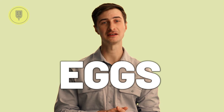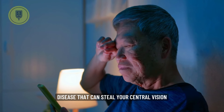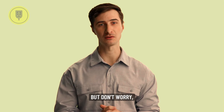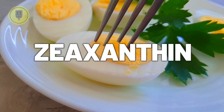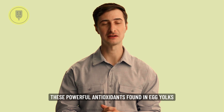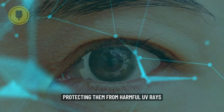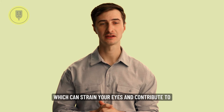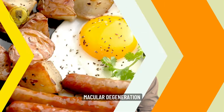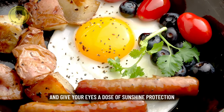Moving to number four — Eggs, the Lutein and Zeaxanthin legends. Macular degeneration is a scary eye disease that can steal your central vision. But don't worry, we've got another egg-cellent weapon in our arsenal: lutein and zeaxanthin. These powerful antioxidants found in egg yolks are like tiny sunblockers for your eyes, protecting them from harmful UV rays. They also help filter out blue light, which can strain your eyes and contribute to macular degeneration. So crack open an egg sunny side up and give your eyes a dose of sunshine protection.